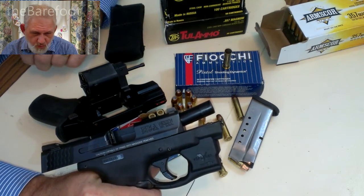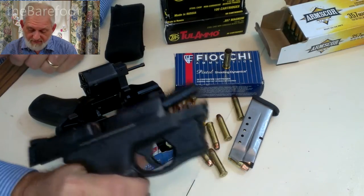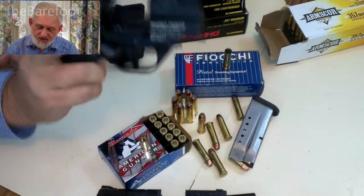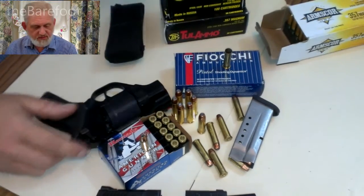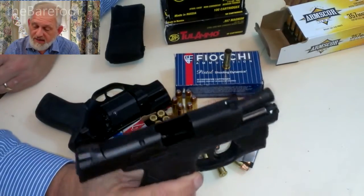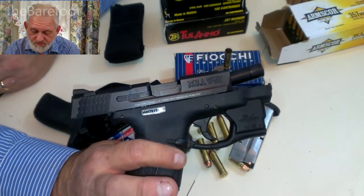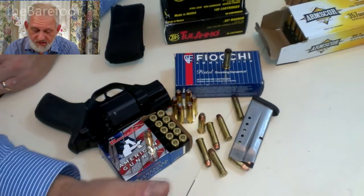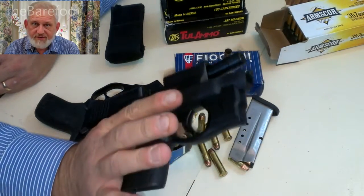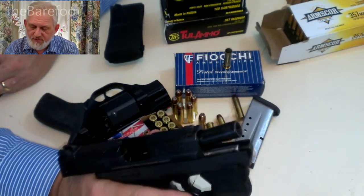I have had one or two misfires on the steel case Tula ammo. On the Rhino, I have had about three or four misfires and they have all been on the steel case Tula — so it's just cheap ammo. But I have never had an ejection problem, a cycling problem, a magazine release problem, or a locking problem on the slide with the Shield. It's been flawless. I've put at least 800 rounds through it, maybe close to a thousand.